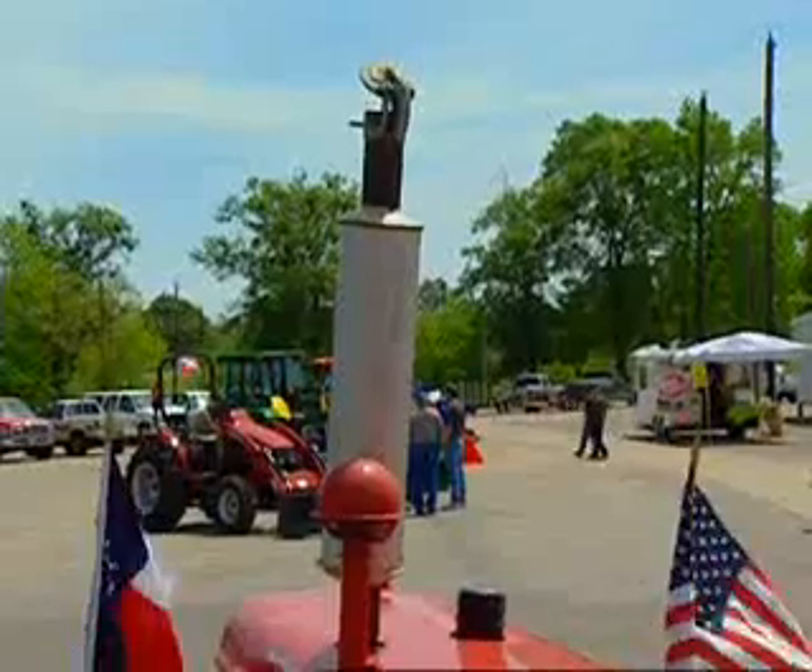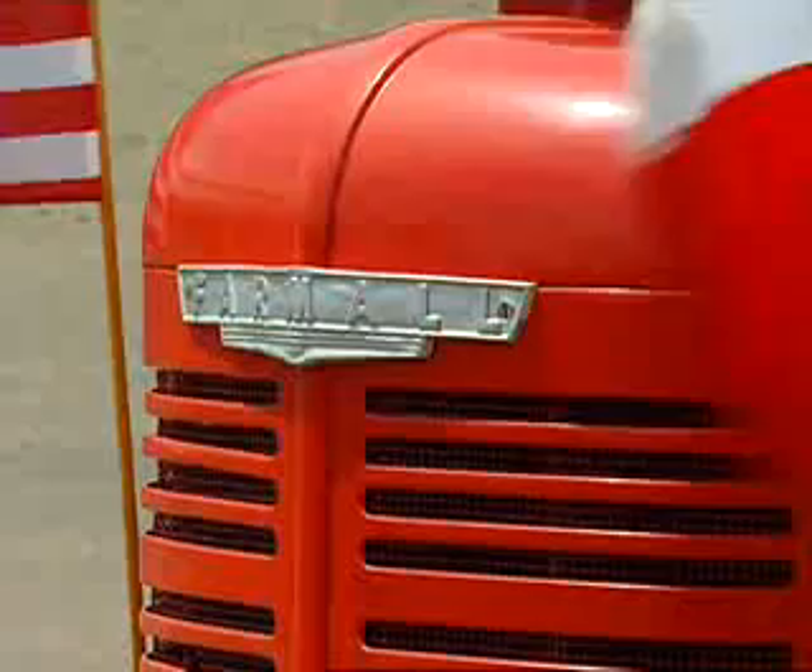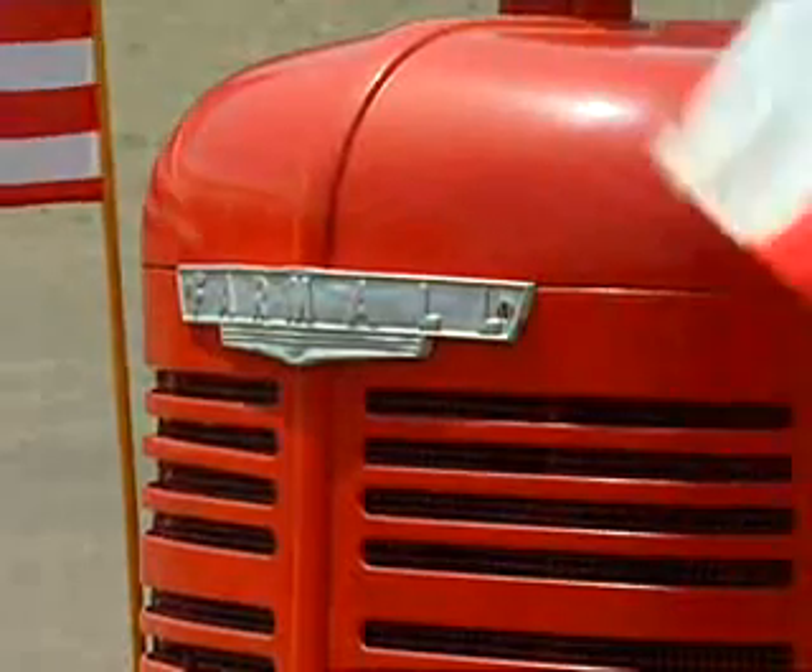1941 B Farmall. I bought it off a friend of mine who was in our club a few years ago. It had been restored. He was in the car detail business and he had it restored and fixed. It looked better than this when I got it.